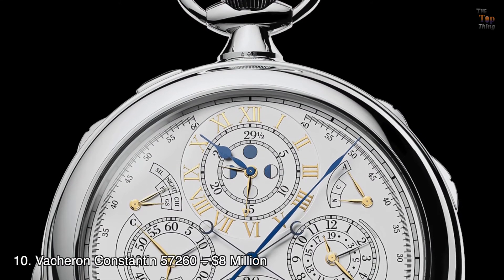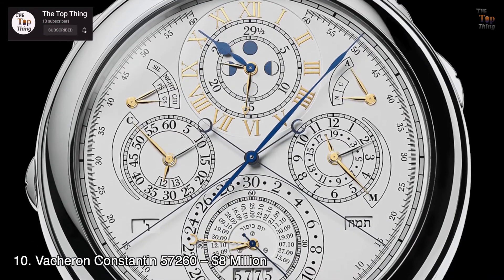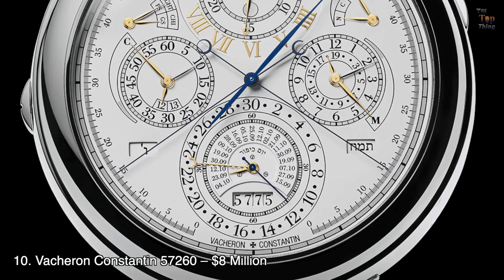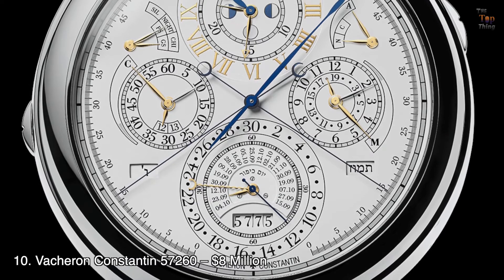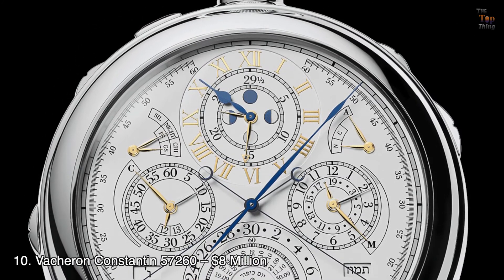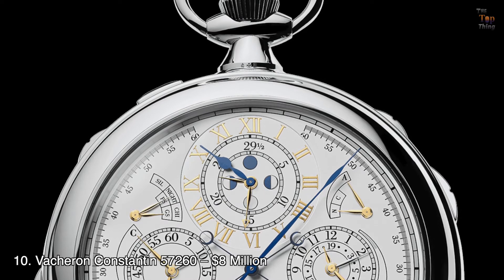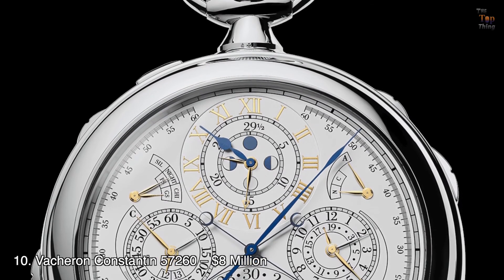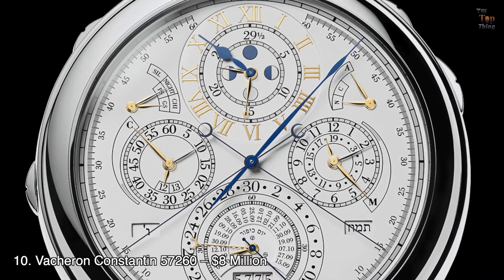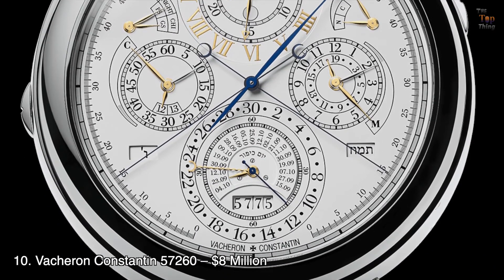Number 10: Vacheron Constantin 57260 — $8 million. The Vacheron Constantin 57260 is currently the most complicated watch in the world, with 57 complications including alarm functions, astronomical calendar functions, and time measurement functions, among others. Ten of these complications are brand new, introduced by Vacheron Constantin. Incredibly, it was made by only three watchmakers, who dedicated eight years of their lives to create this masterpiece. In spite of its many complications, the dial remained visually pleasing — a true mark of Vacheron Constantin's excellence in watchmaking and artistry.